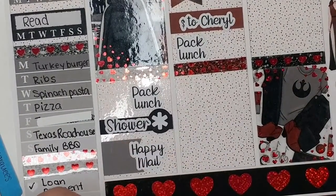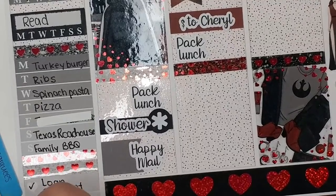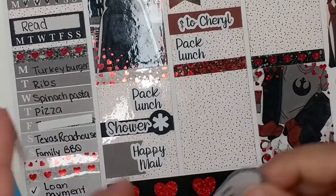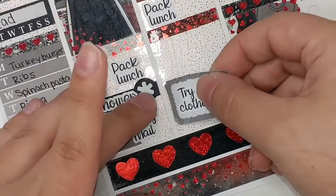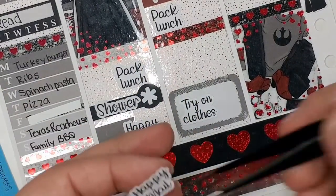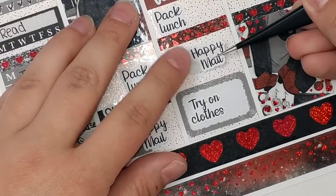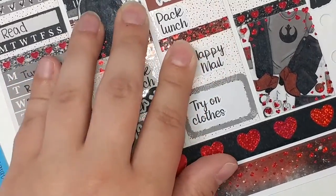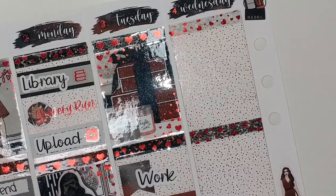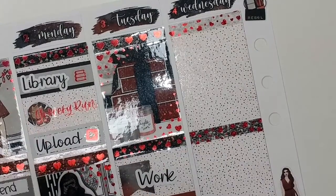I did try on some clothes, which I didn't pull a sticker for. I tried on some clothes because I got an order in the mail from Shein — I ordered some dresses for my co-worker's wedding, which I didn't actually end up going to, but that's okay. Well, it's not okay, but it is what it is.